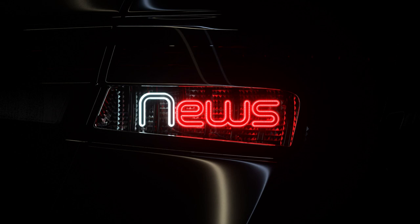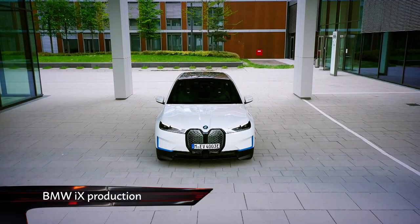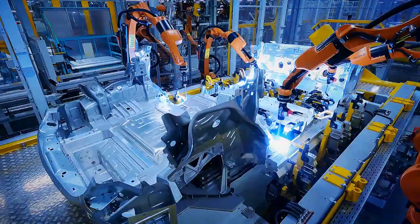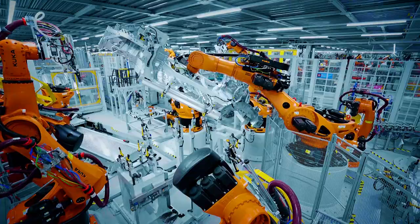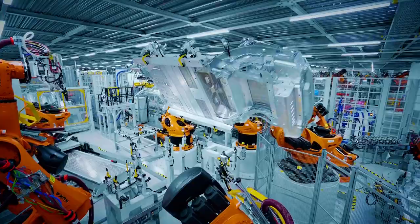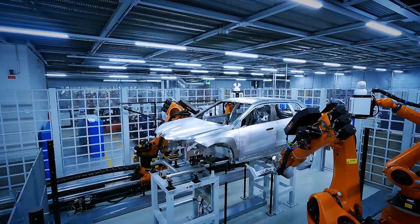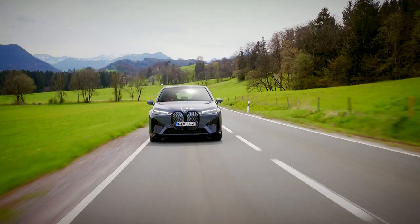BMW has begun series production of its latest electric car, the iX. Built at its Dingolfing plant, BMW has not gone the way of many manufacturers with a dedicated EV production facility. Instead, the iX will be built alongside five, seven and eight series models, following on from a 400 million euro investment into the Bavarian factory.